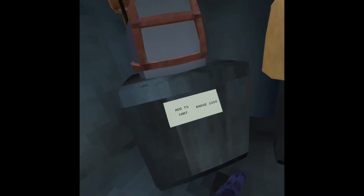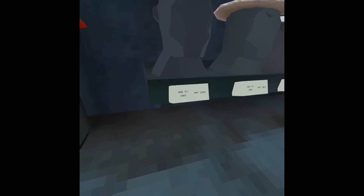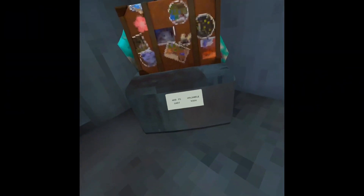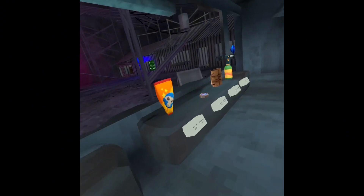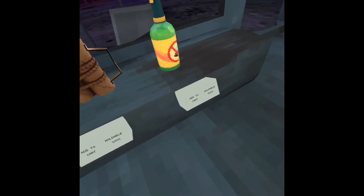Look at these new cosmetics. Let's see. I think these prices are pretty okay. I think the holdables are overpriced, as usual.